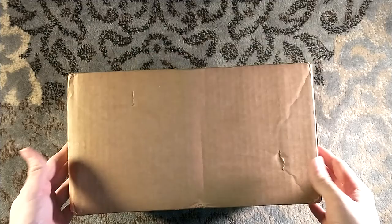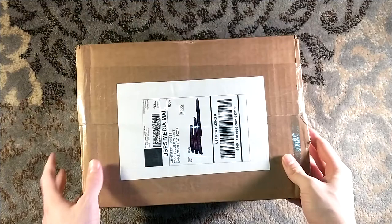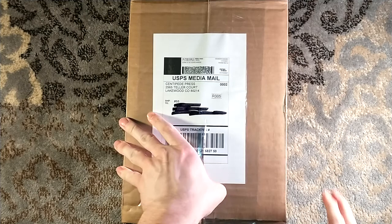Hello, and welcome to one of the lightest boxes I've had in some time. This is a Centipede Press unboxing. Very, very lightweight. It's a big box for one little book.